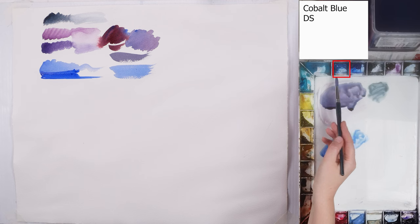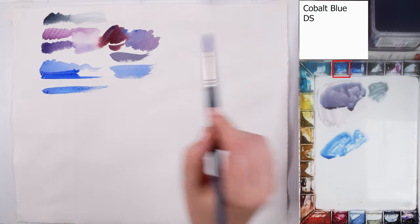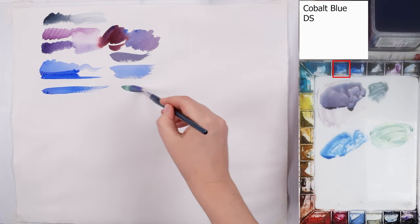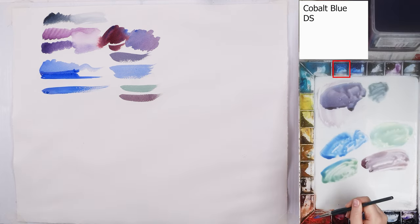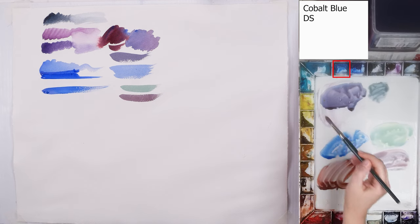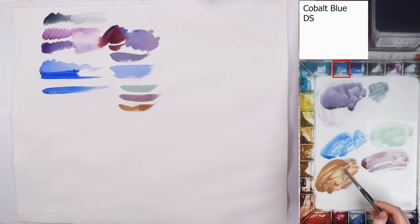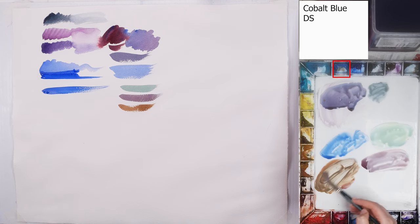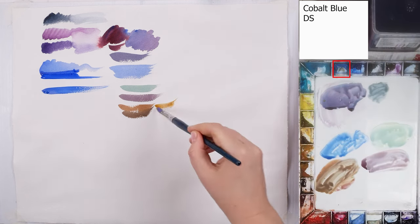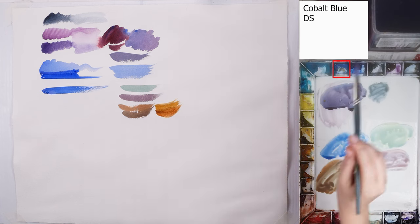The next one is Cobalt Blue by Daniel Smith. I don't think this guy needs any introduction — it is a primary neutral blue color. Primary blue means that if you mix it with primary yellow, which is very close to cadmium yellow lemon, and or primary red, in theory you can create any color. Obviously this statement is questionable, because we more often value properties of pigments more than colors, such as value range, transparency, granulation, and vibrancy. It is definitely a good idea to practice painting just with three primary colors if you're a beginner. But when you get more proficient, it's great fun to add variety to your palette.